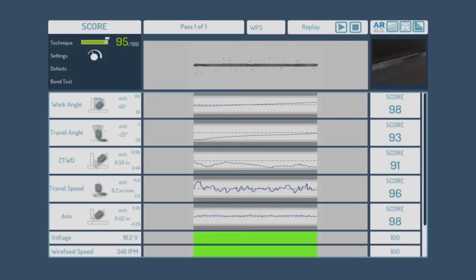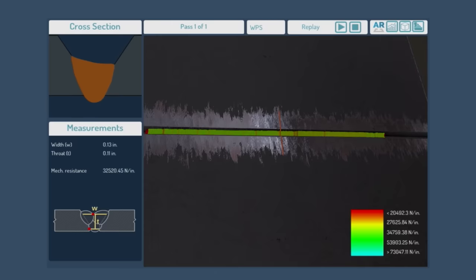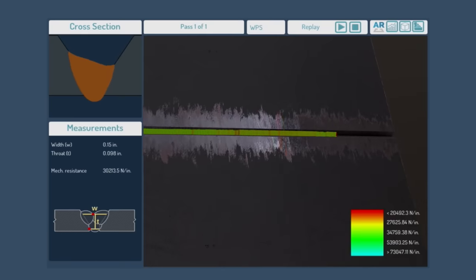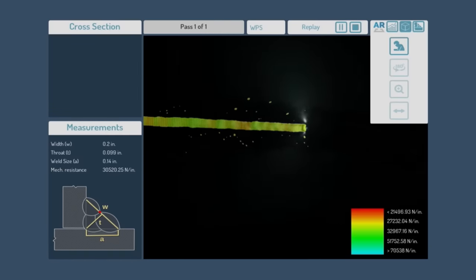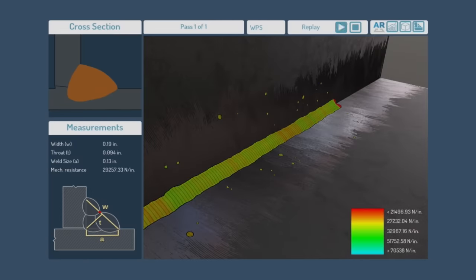In addition, it features a bend test to detect internal weld bead damage and assess the risk of material breakage. Furthermore, you can watch a video replay and a 3D view to analyze the exercise and weld produced, as well as different charts to analyze each parameter and effect. The system also displays a cross-section and mechanical resistance view that allows you to analyze the weld bead values at each selected point.